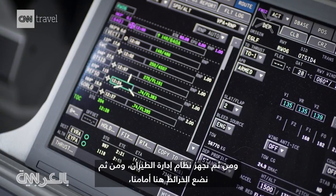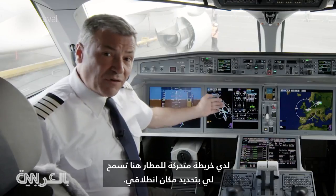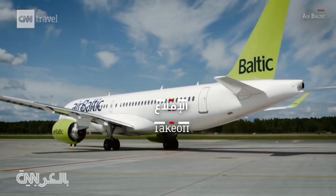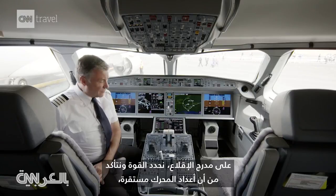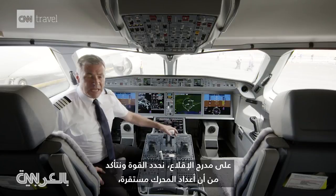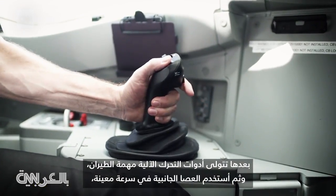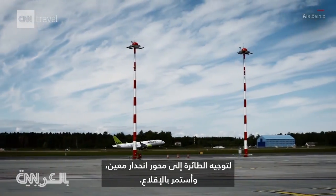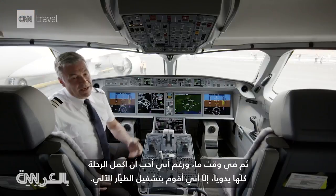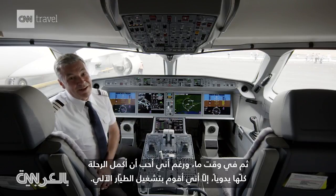If we were to take off now, we would have made sure that all of the panels are set accordingly, then we would have set up the FMS, and had our maps set here just in front of us. I've got an airport moving map so I can see exactly where to taxi. On the take-off run itself we would put the power into a certain position, check that the engine values are stable, and then the auto throttle system would take over. Then with my side stick at a certain speed I would rotate the aircraft into a certain pitch value, continue the take-off, and at some point — although I'd love to do the entire flight manually — I would switch the autopilot on.